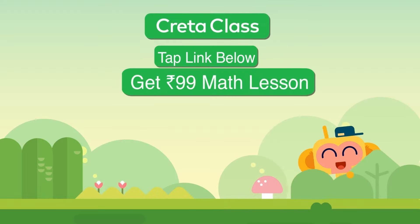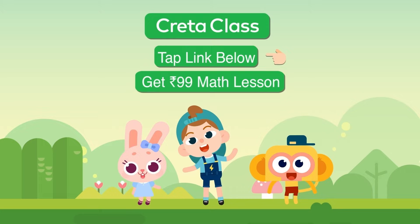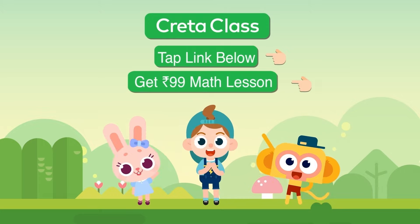Tap the link below to get 99 rupees math lesson. One, two, three! Thank you.